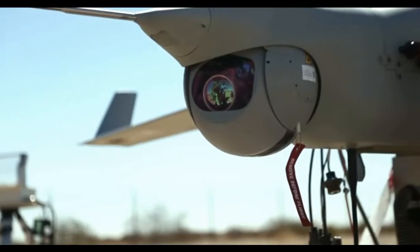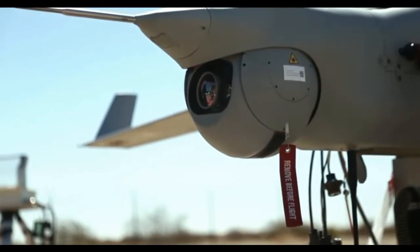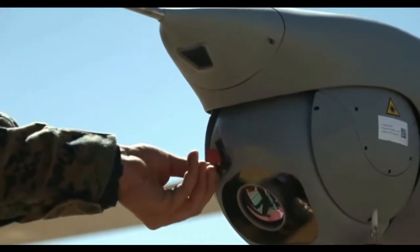The release part is easy enough — the design allows the aircraft to launch from a pneumatic rail. But catching the drone is a bit of a challenge.